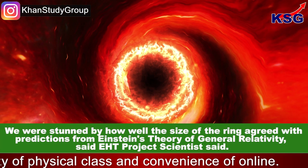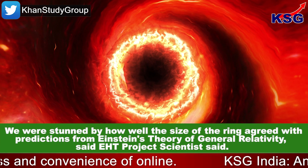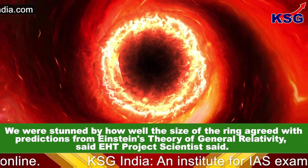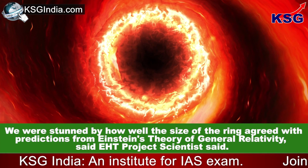"We were stunned by how well the size of the ring agreed with predictions from Einstein's theory of general relativity," said the EHT project scientist.